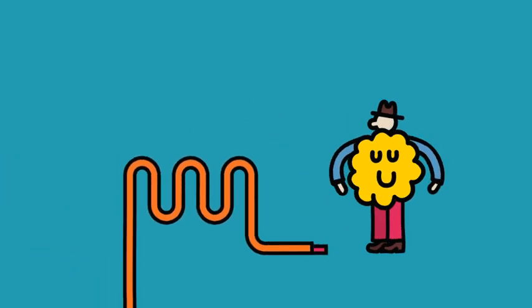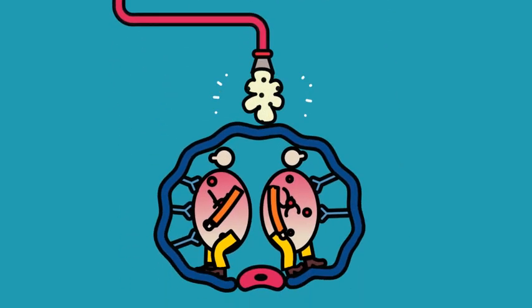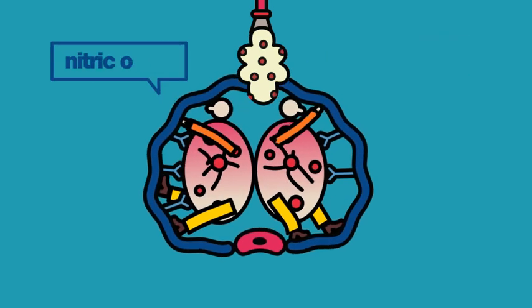The dopamine helps conduct a signal down your spinal cord and along nerve fibers that run to your penis. Here at Erection Headquarters, nerves receive the signal and release another neurotransmitter called acetylcholine, which tells blood vessels to pump out nitric oxide.